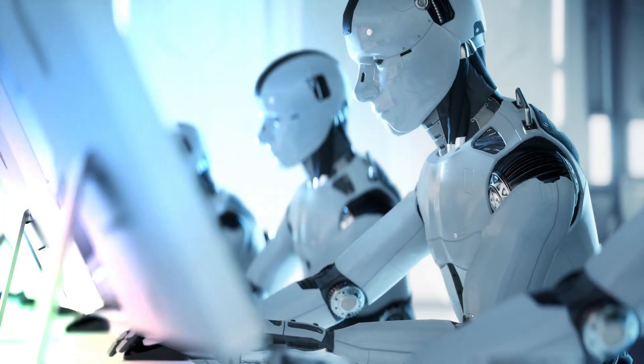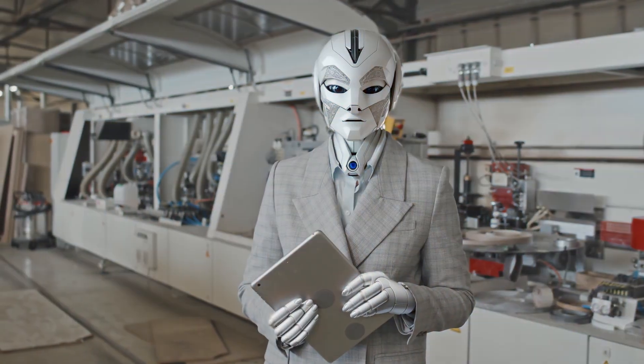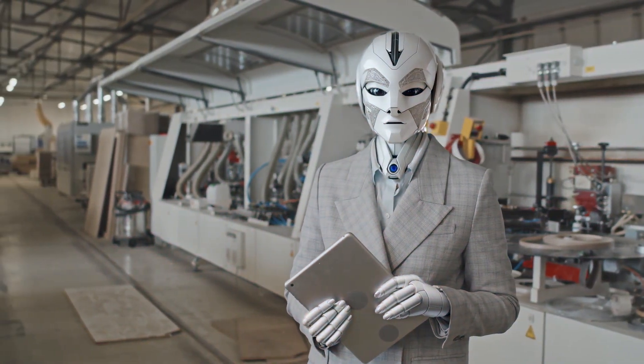Secondly, it represents a turning point for the humanoid robotics sector as a whole. According to Peggy Johnson, CEO of Agility Robotics, this is just the beginning and there will be many more firsts to come as the humanoid robot market grows. The fact that Agility is the first business to deploy humanoid robots and make revenues by resolving real-world issues makes her extremely proud.